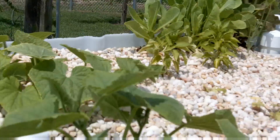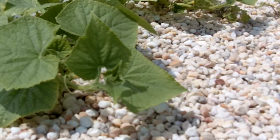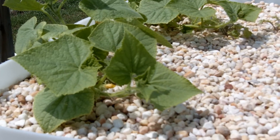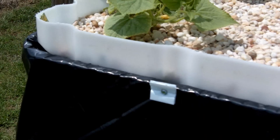They've got blooms — I don't know if you can see the blooms down in there, but they do have blooms on them. They're getting much bigger, starting to creep. I'm going to drape them down over the side of the tank here.